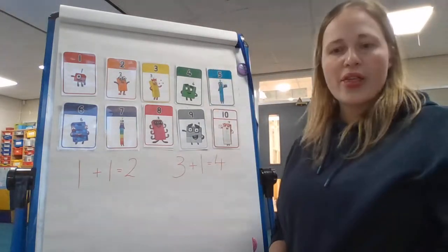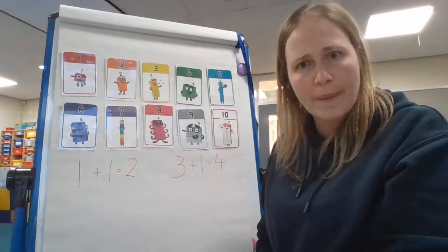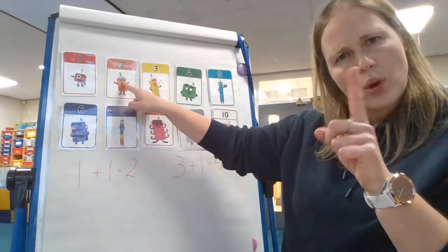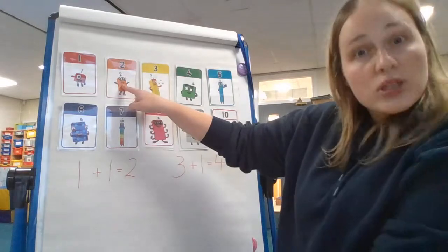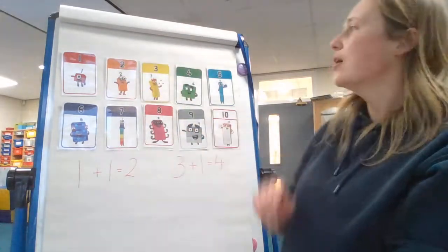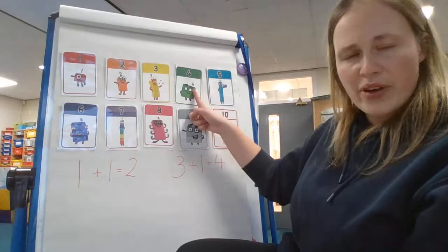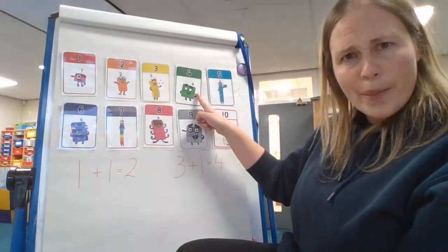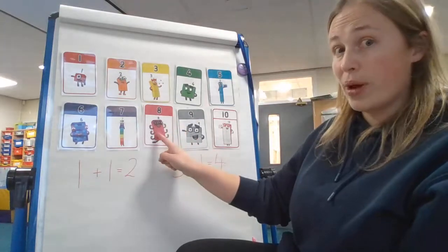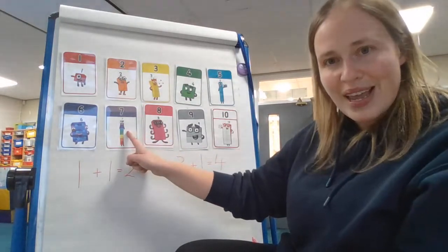Now, how about this then, children? This time we're going to think of the number that is one less. Less is the number that comes before. So if I'm asking for the number that is one less than the number three, I have to look backwards — just one. One less than three is two because two comes right before the number three. We're taking one away — we go backwards while we take one away. Let's try number five. What's one less than five? That's right, it's number four. Well done. How about octoblock number eight? One more than eight is nine, but one less — we take one away — gets us down to number seven.